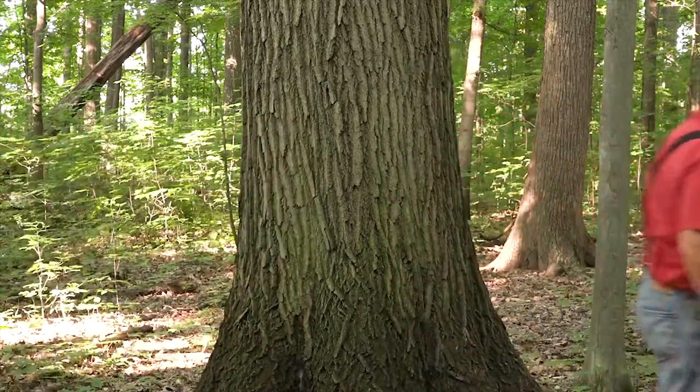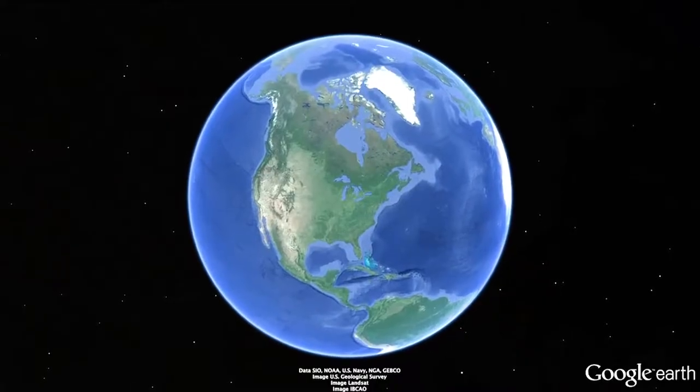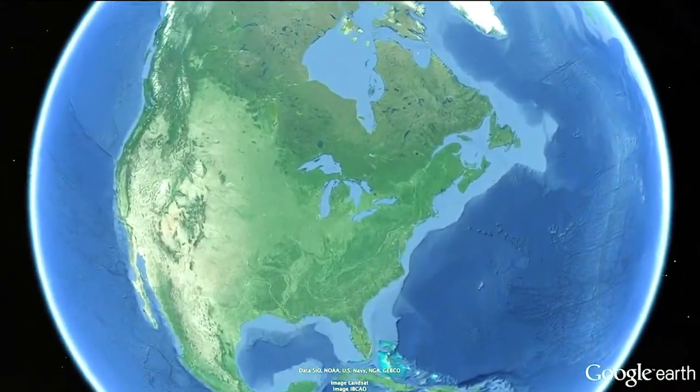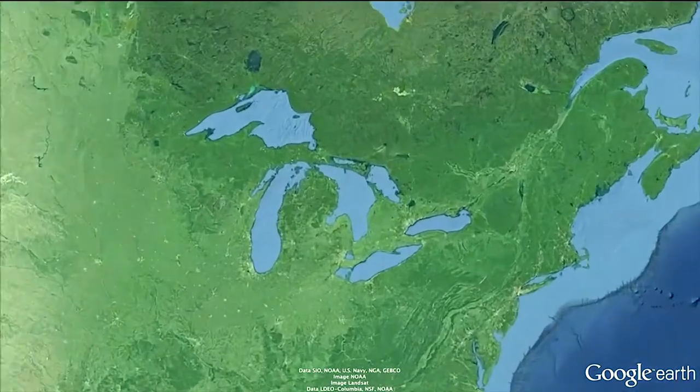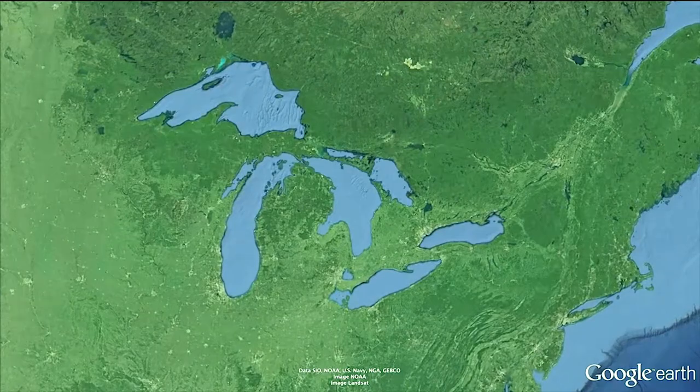Forests are among the most important ecosystems on our planet, and over half of Michigan is made up of forests. Landscapes are more than just trees in our backyards or the neighborhood woodlot. Forests are made up of a lot of things, but mostly they're made of trees. If you zoom into the Great Lakes region, you'll see that all of Michigan's upper peninsula and most of the northern lower is covered with trees — almost 20 million acres of forested land.